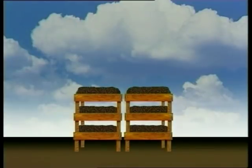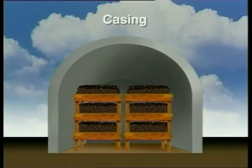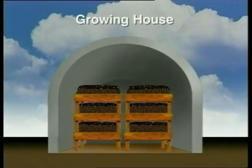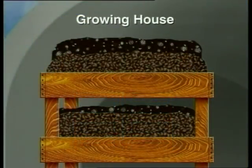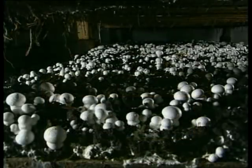We put the compost in special rooms where the temperature and moisture levels are controlled very carefully. It stays there for another two weeks. Next, we spread a layer of a mixture of peat and chalk over it and take the containers to the growing houses. Once again, the temperature and moisture levels are carefully controlled. The first mushroom pinheads begin to appear in 12 to 14 days — this is called the first flush.